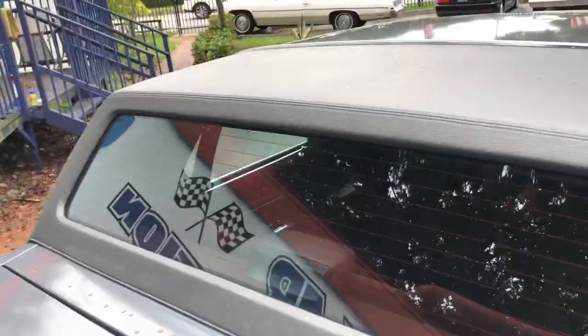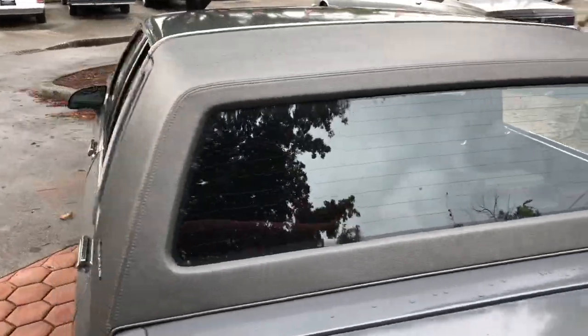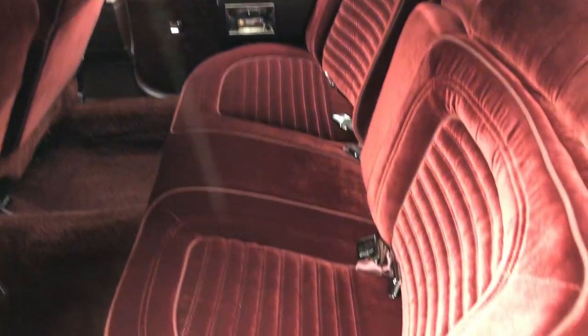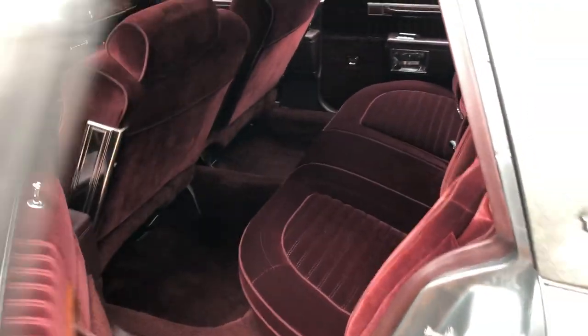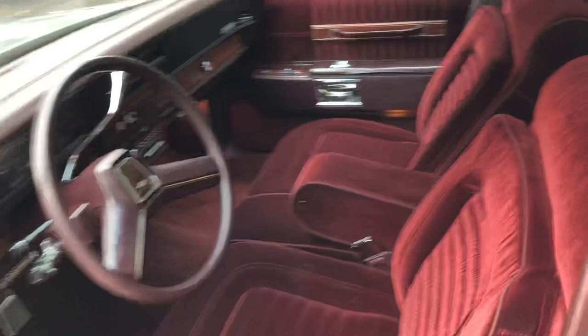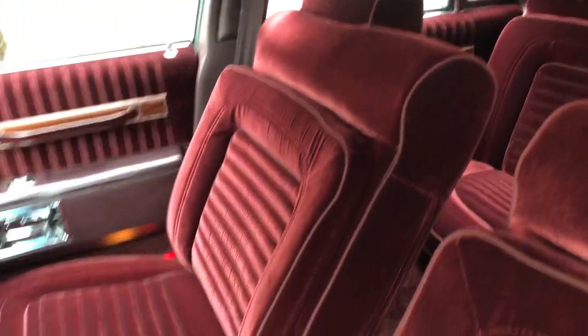Like I said, look at the vinyl — it's brand new, it looks brand new, it's original. I love the shot of these seats. Just incredible.